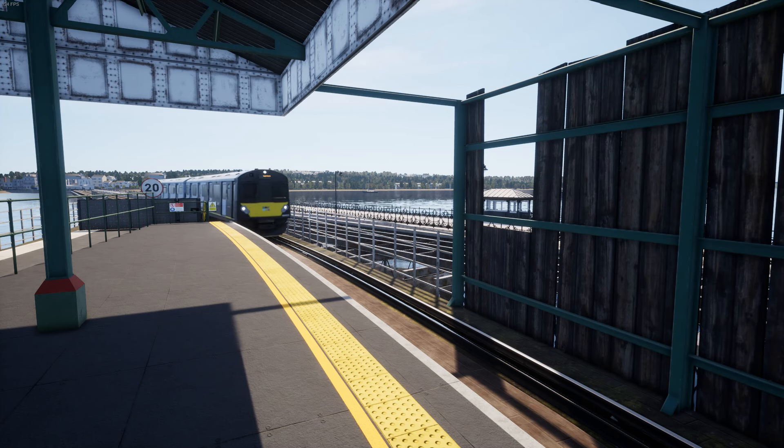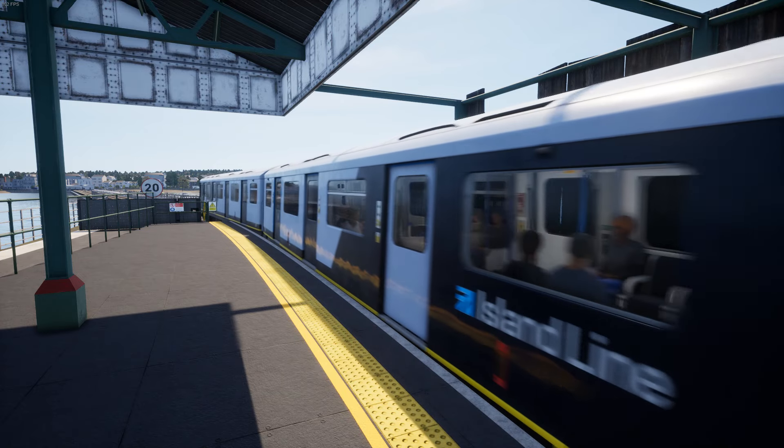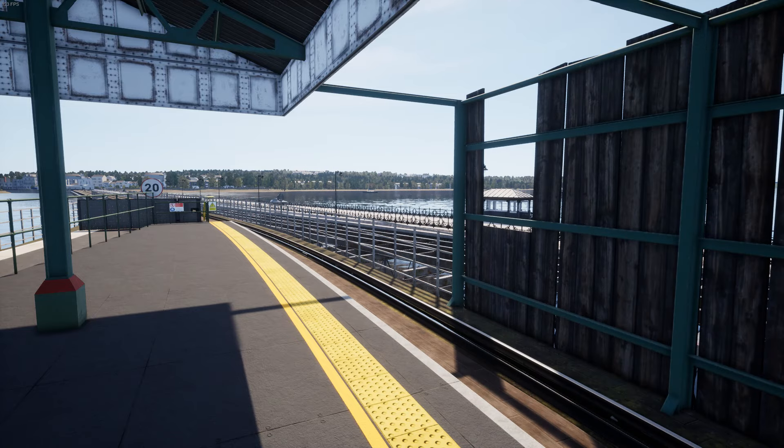The add-ons in question are Island Line 2022 and the Fife Circle Line. We're revisiting the former today. And although this is my favourite TSW route, it is still not immune to criticism.